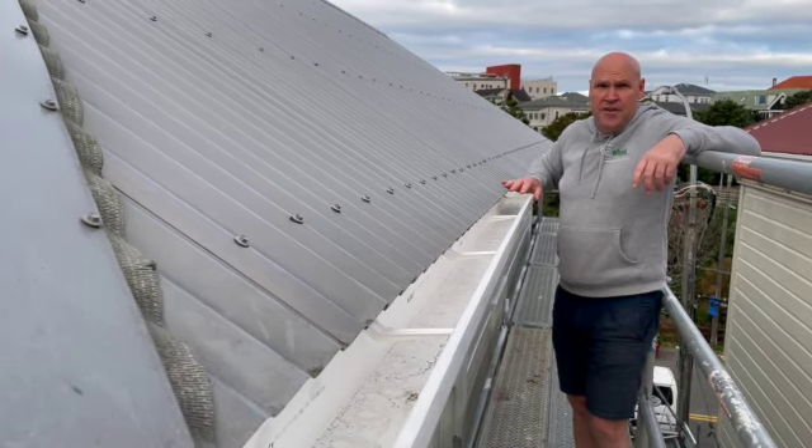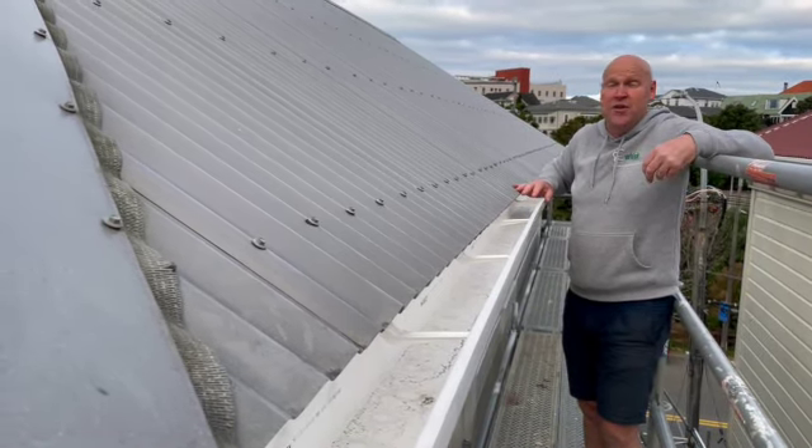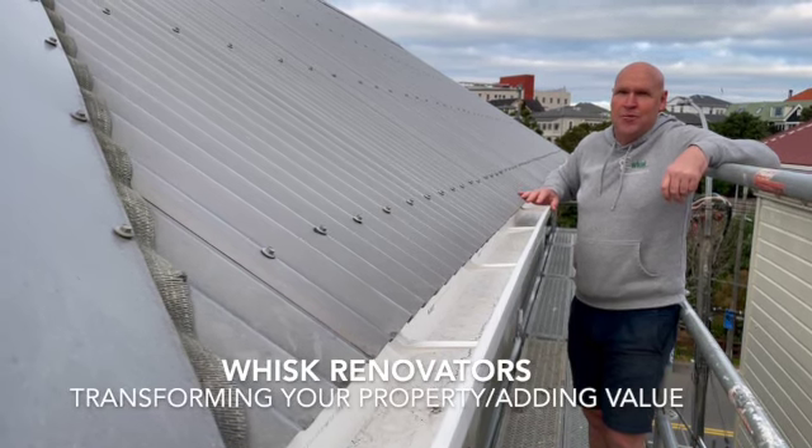If you've got a property that's needing multiple things done and we're up three stories and you're wanting spouting replaced as part of other works, give us a call. Jeff Stanway, West Limited — transform your property, adding value.